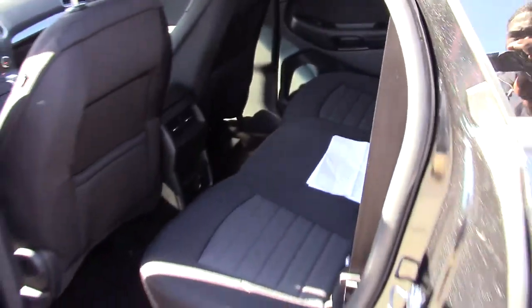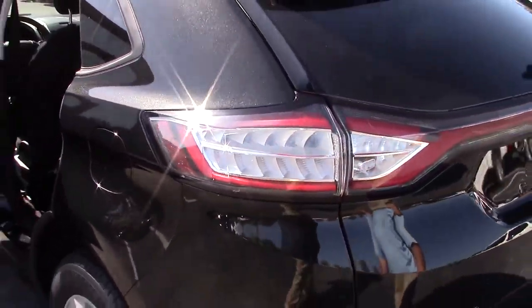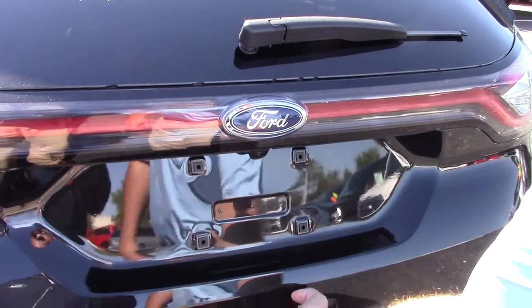LED tail lights on this thing — they're going to burn brighter and last longer, so that's a safety benefit right there. You've also got your standard rearview camera, which is going to show up in the center of your dash.